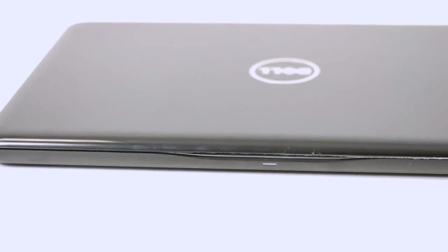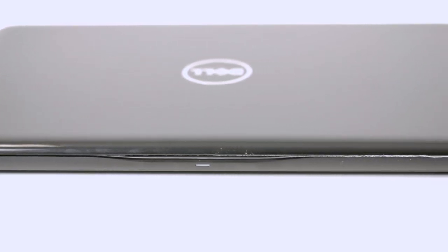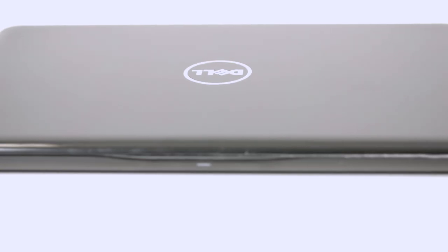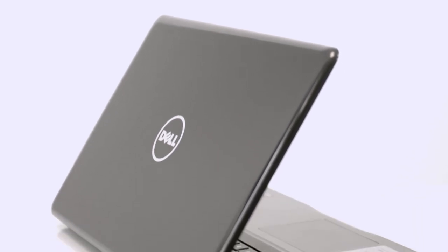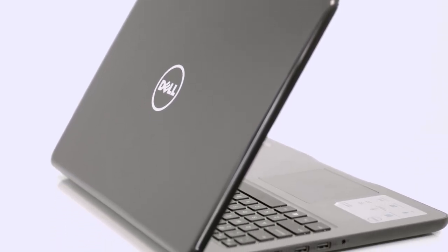Today we'll be reviewing the Dell Inspiron 5567. Welcome to Laptop Media. The laptop packs the new Intel 7th generation Kaby Lake processor and an AMD Radeon R7 M445 GPU. Interestingly, even the low-end configurations can be found with an IPS panel, but all of this later in our review.